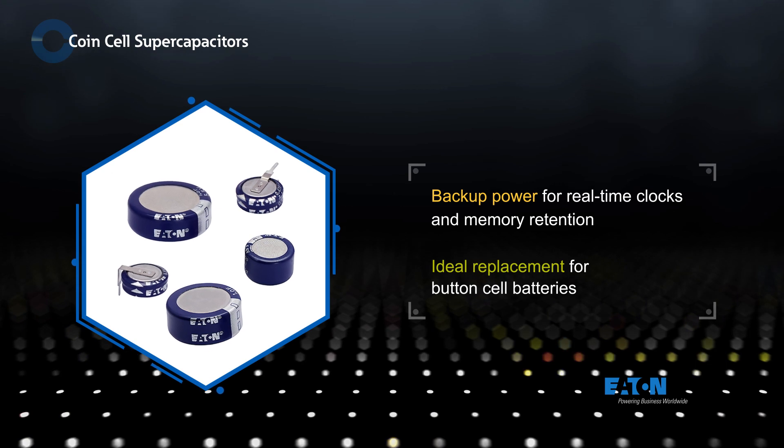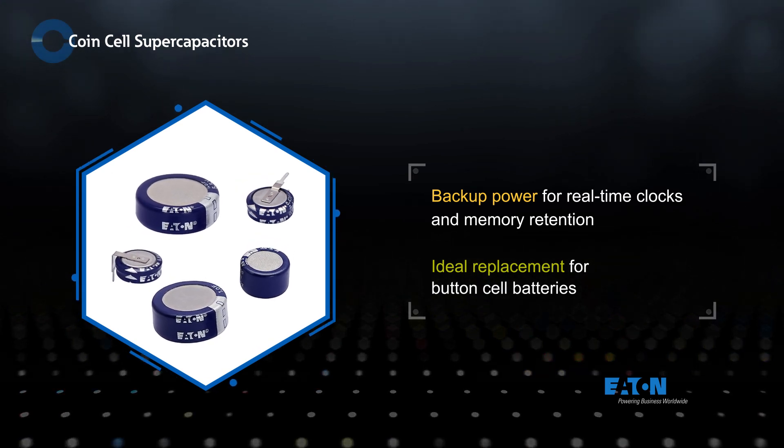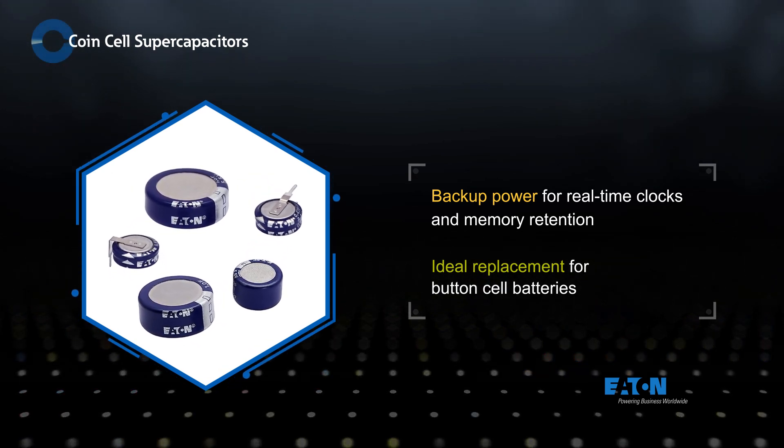Eaton coin cell supercapacitors are ideal for providing backup power for real-time clocks, volatile memory, and other applications.